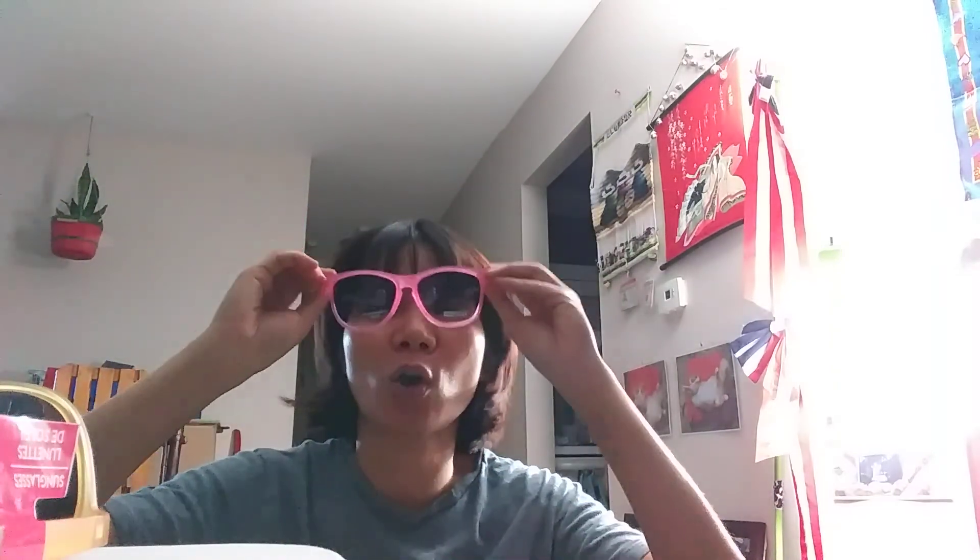This is my Ray-Ban — one dollar Ray-Ban — and nobody got time to judge me, who cares? It's just no prescription so I'm gonna put it over my glasses. My cat Toaster, stop crying — he's been crying. Toaster, spoiled brat, anyway.